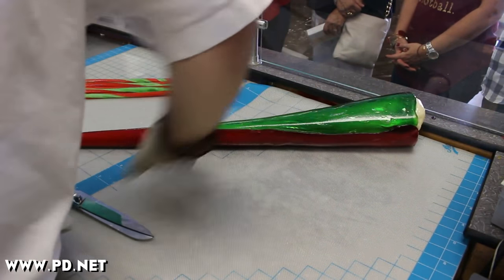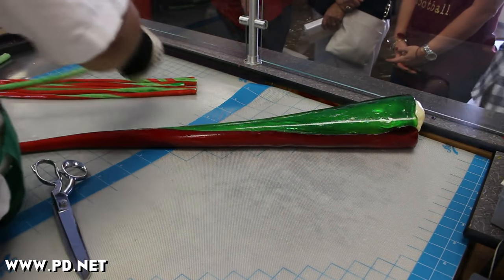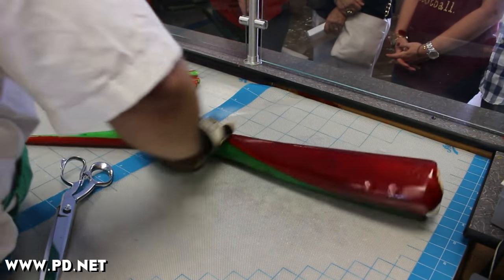I normally don't make this candy solo, but Hurricane Hermine is on its way here to Tallahassee and we're sort of in a rush to make as much candy as we can before the humidity levels go up and the power goes off.